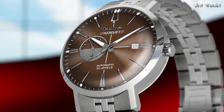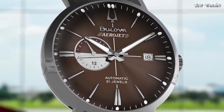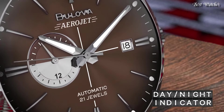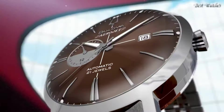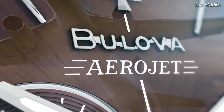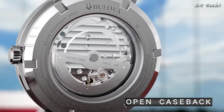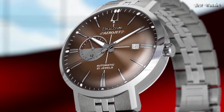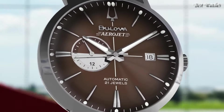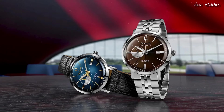Number 13: Bulova Aerojet Chronograph Automatic Brown Dial Men's Watch. Stainless Steel Case with a Stainless Steel Bracelet, Fixed Stainless Steel Bezel, Brown Dial with Luminous Silver Tone Hands and Index Hour Markers. Dial Type: Analog. Automatic Movement, Scratch-Resistant Mineral Crystal. Case Size: 41mm, Case Thickness: 12.2mm, Band Width: 20mm. Water Resistant at 30m. Functions: Chronograph, Date, Hour, Minute, Second. Luxury Watch Style, Japanese Movement.